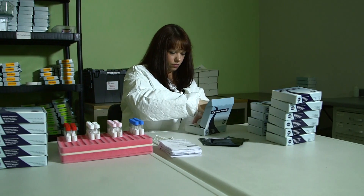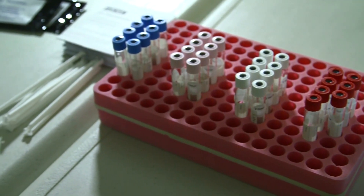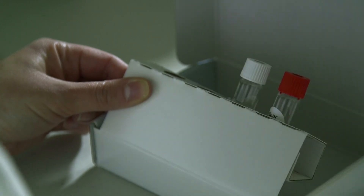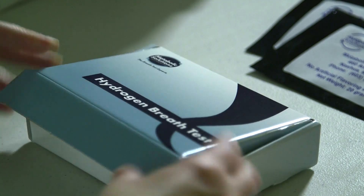That's when I decided to take my life back with Gut Check. Now for the first time, Gut Check is offering you the same hydrogen breath tests being given by doctors for years. Gut Check tests are easy to understand and can be taken from the comfort and convenience of your own home.